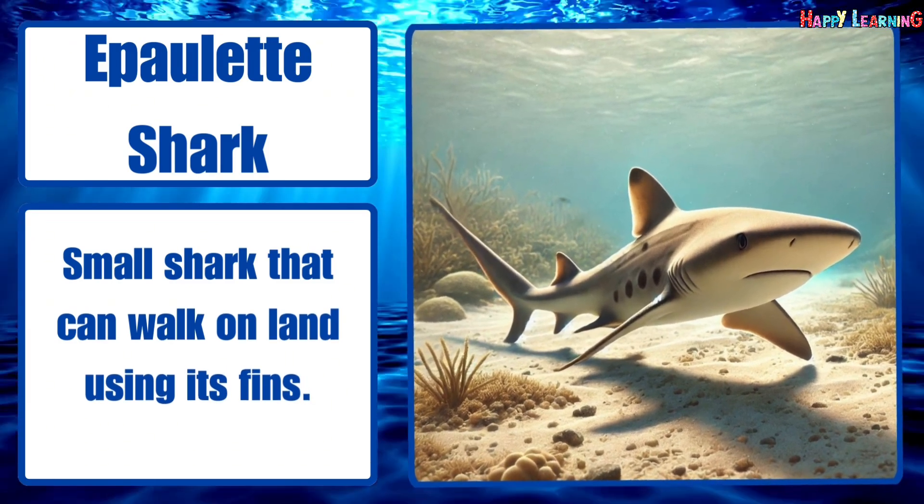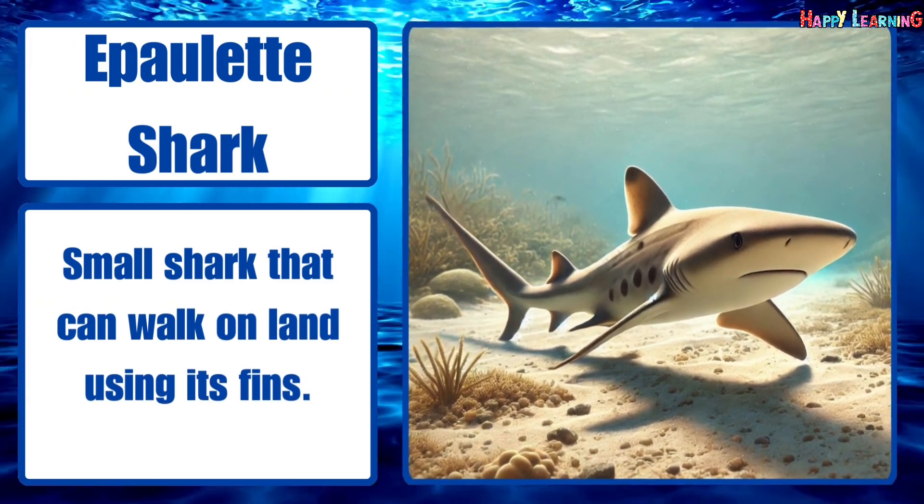Epaulette shark. Small shark that can walk on land using its fins.